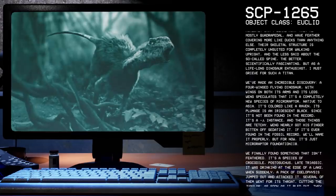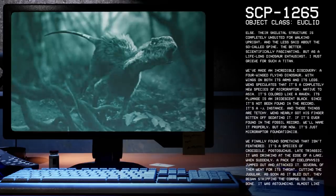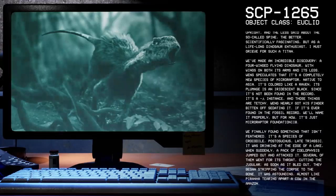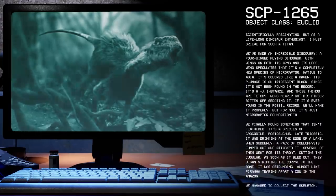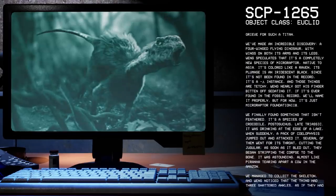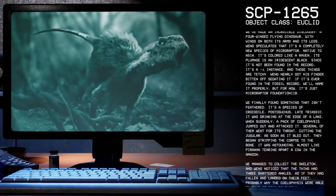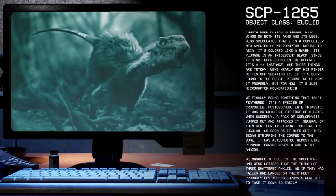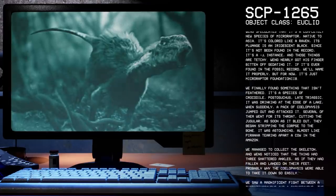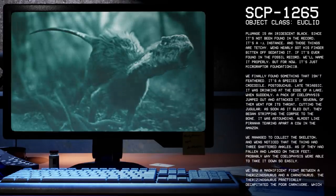We've made an incredible discovery — a four-winged flying dinosaur, with wings on both its arms and legs. Wang speculates that it's a completely new species of Microraptor, native to Asia. It's colored like a raven — its plumage is an iridescent black. Since it's not been found in the fossil record, it's an alpha instance, and those things are tetchy. Wang nearly got his finger bitten off sedating it. If it's ever found in the fossil record, we'll name it properly, but for now it's just Microraptor foundation-i.